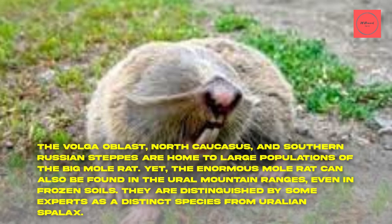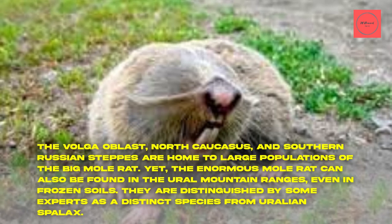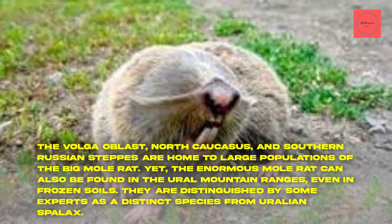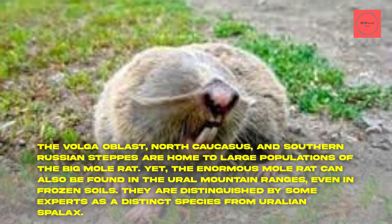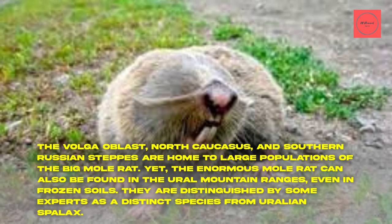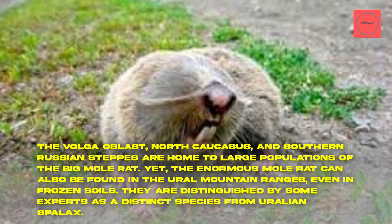The Volga Oblast, North Caucasus, and Southern Russian Steppes are home to large populations of the big mole rat. The enormous mole rat can also be found in the Ural mountain ranges, even in frozen soils. They are distinguished by some experts as a distinct species — the Uralian Spallax.